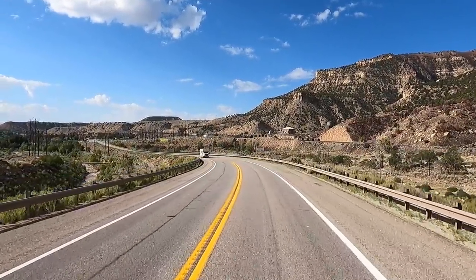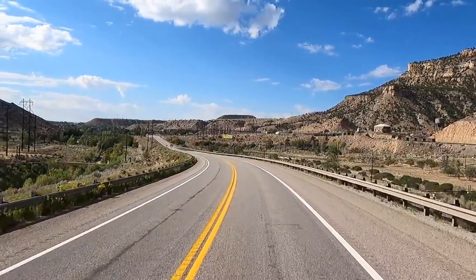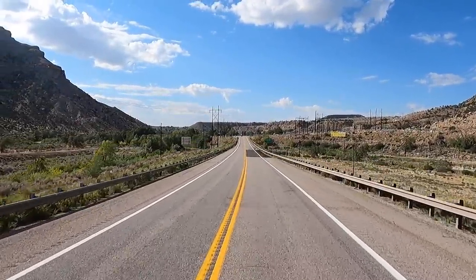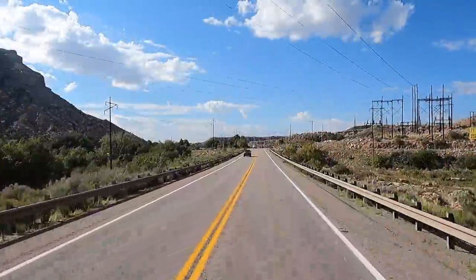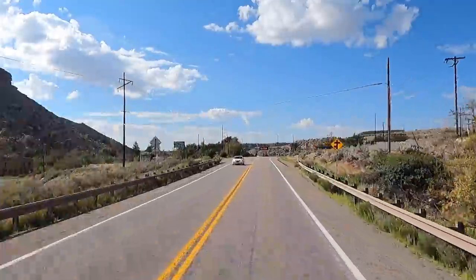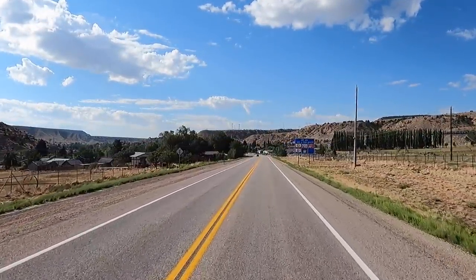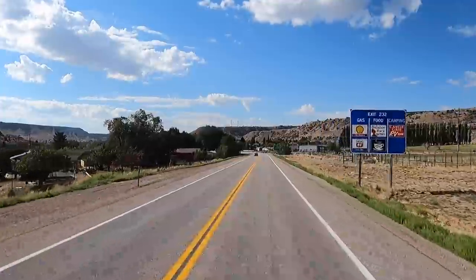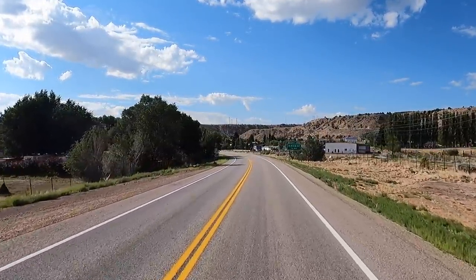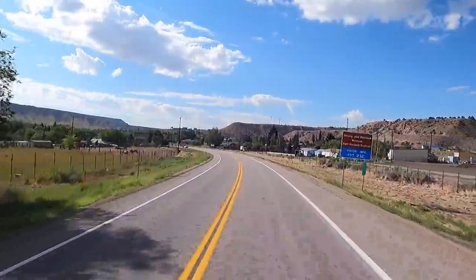Hey all, Russ here, RVTV. We're dropping down south on Highway 6 and 191. We just left Indian Canyon — what a pretty ride that was, going over that Indian Creek summit. About 50 miles of pure beauty. This little town here, we're going to make a stop. It's called Helper, Helper, Utah, and it's supposed to be really historic with some cool buildings, so we're going to check it out.